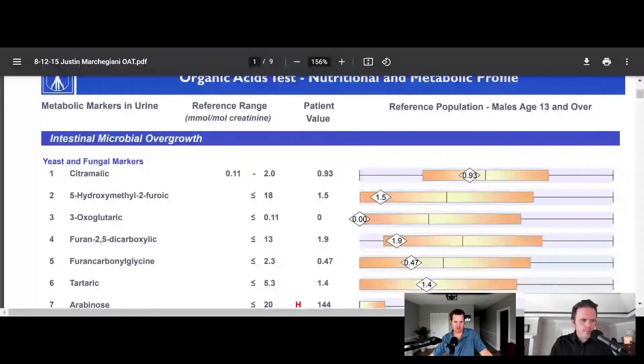Colonization is happening. You can prove that, which is very important because it would justify the use of herbal antifungals to try to remedy this situation. The conventional treatment is typically antifungal medications, but in our functional practice, we don't like to use that. Number four would be classified as fungal — the furan 2,5-dicarbolic acid.